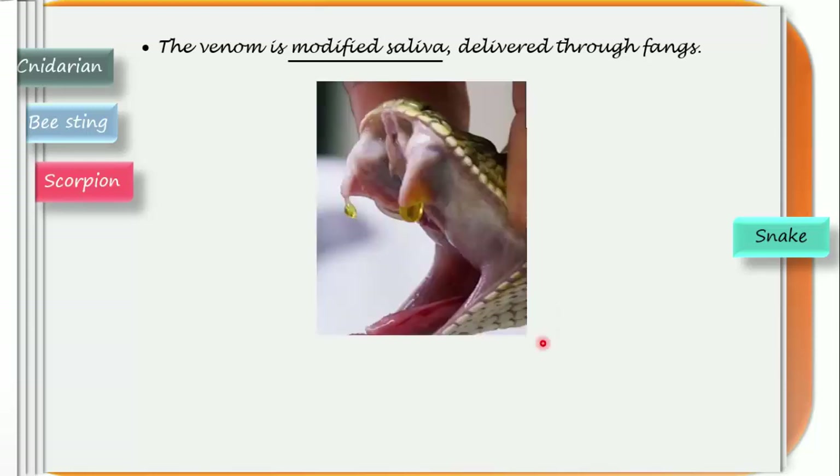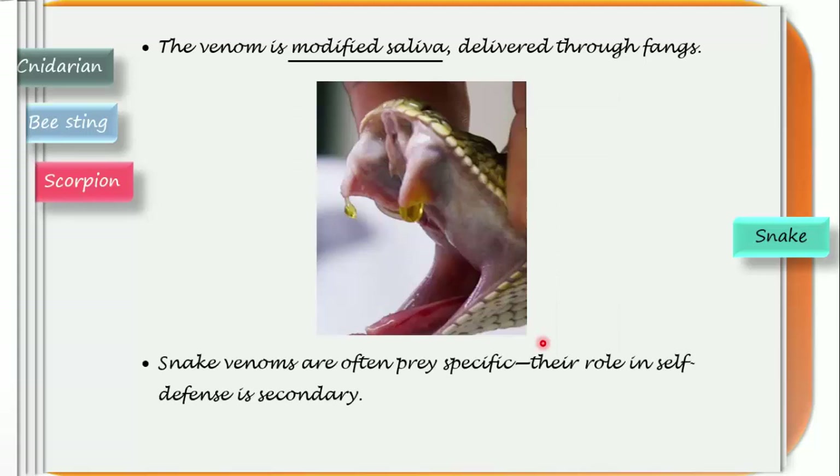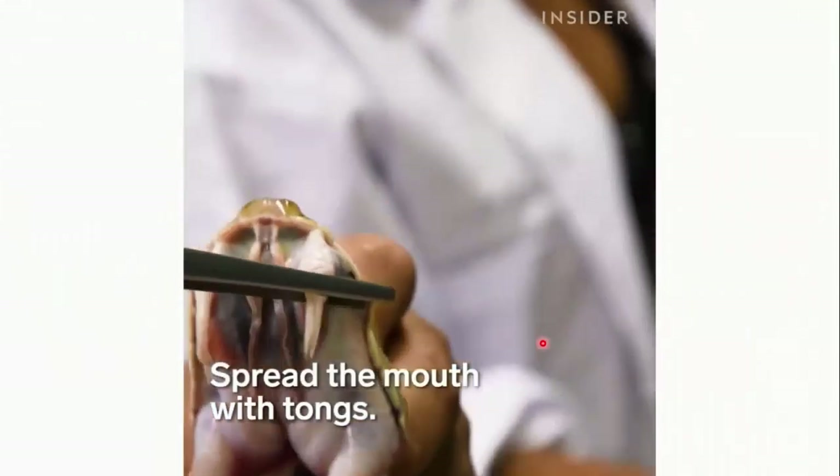Here scientists are trying to extract venom — a process called milking. You can see how a drop of venom hangs from the tip of the fangs. Venoms are often prey-specific; their role in self-defense is a secondary function.